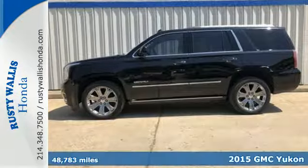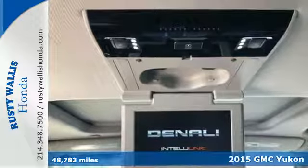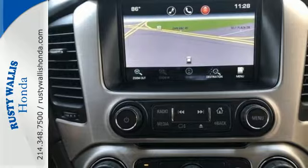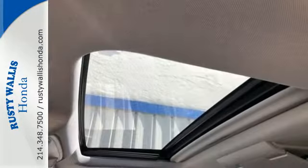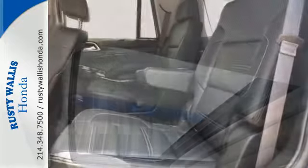Here's a 2015 GMC Yukon Denali. Now you can go where you want and haul what you want in this striking Yukon. From the high-intensity headlights to the front and rear parking sensors and power liftgate, this SUV is a shining example of refinement and superior utility.